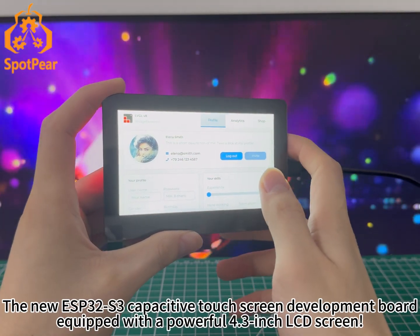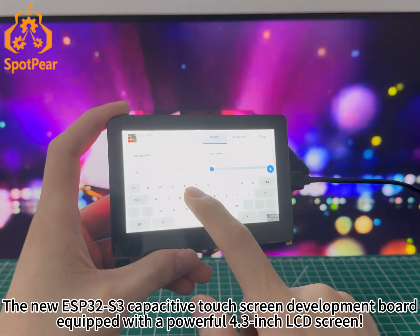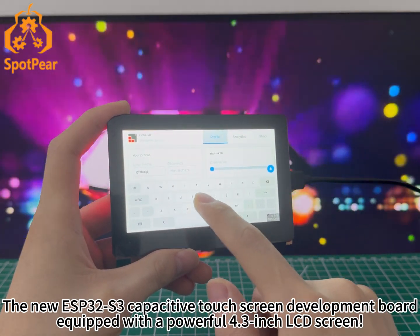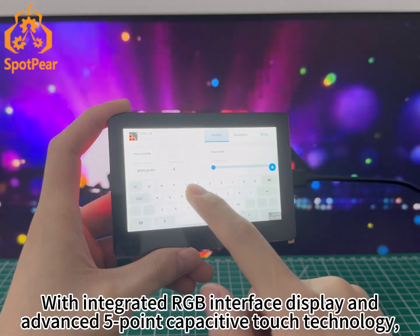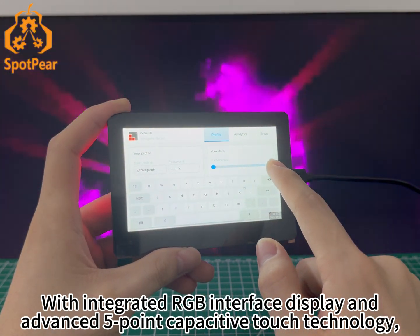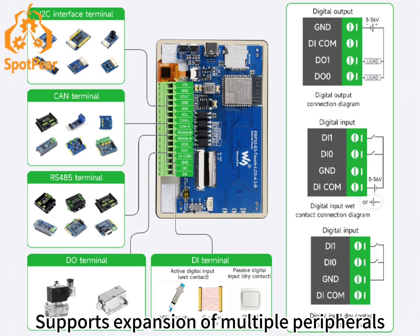Be the first to experience the new ESP32-S3 capacitive touchscreen development board, equipped with a powerful 4.3-inch LCD screen with integrated RGB interface display and advanced 5-point capacitive touch technology. It brings you an unparalleled operating experience and supports expansion of multiple peripherals.